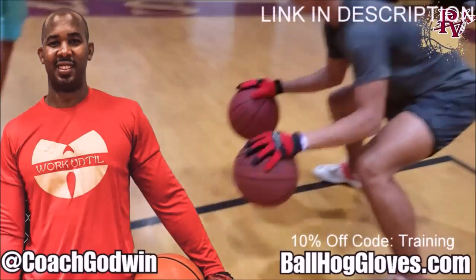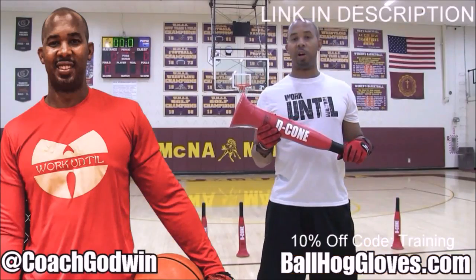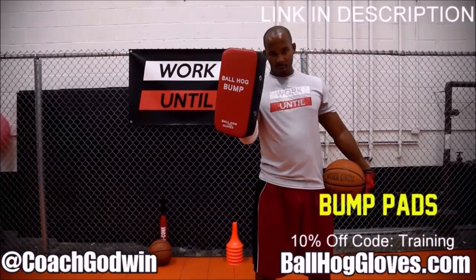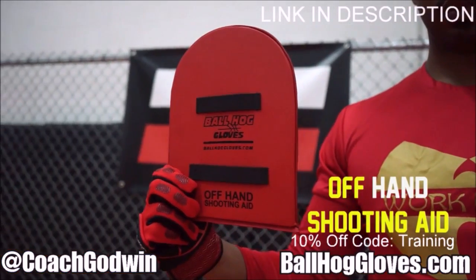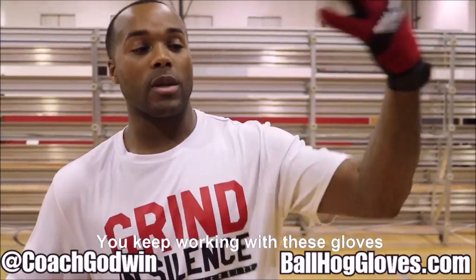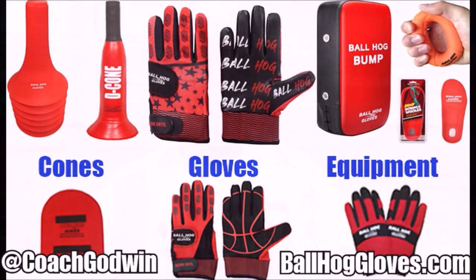BallHallGloves — do our warm-up ball handling drills, our two-ball drill. The D-cone is the perfect complement. We have everything you need from ball handling gloves, bump pads, shooting eggs, and cones. Go to BallHallGloves.com. You keep working with these gloves until you can do that drill, until you can handle the ball the right way.